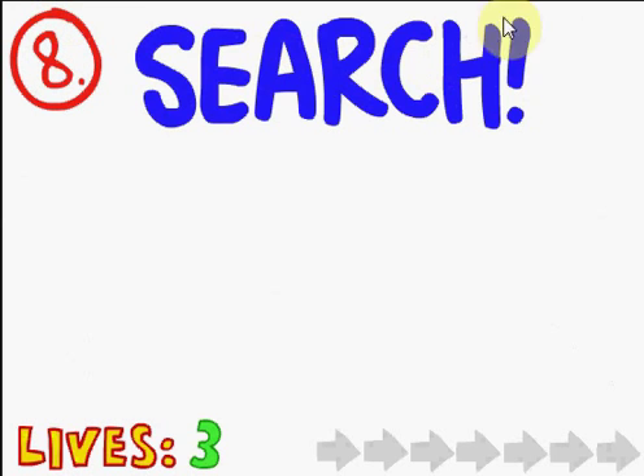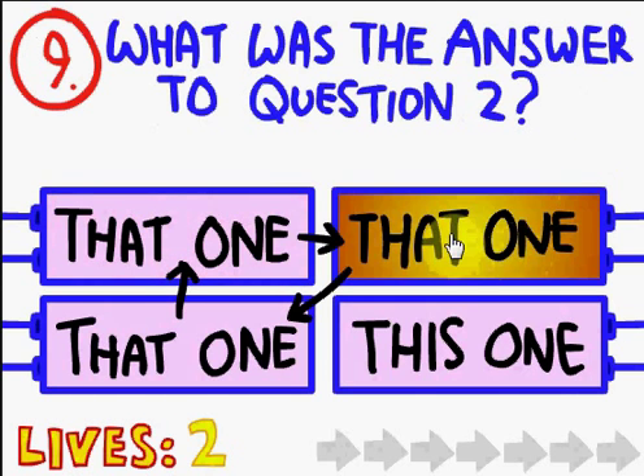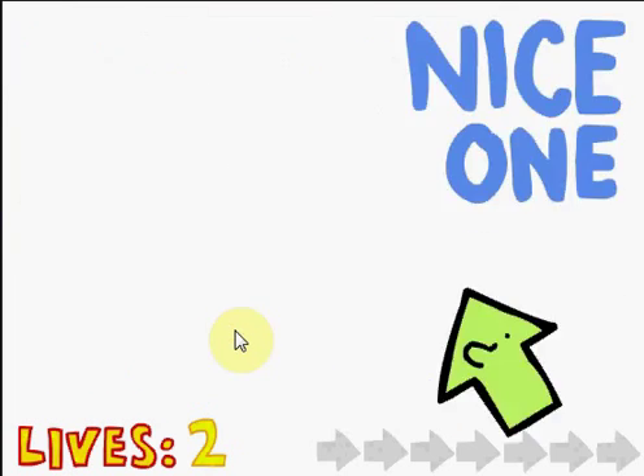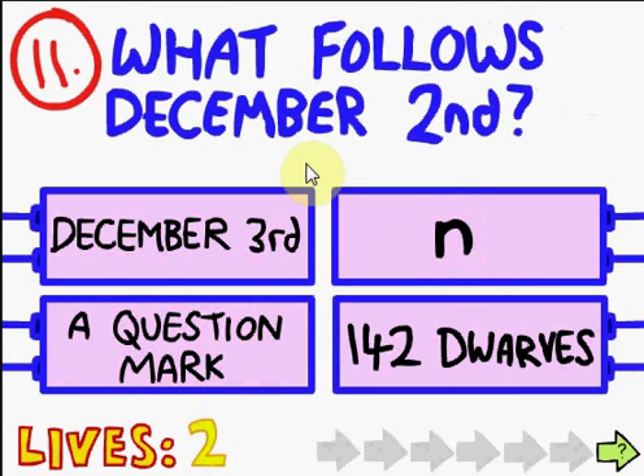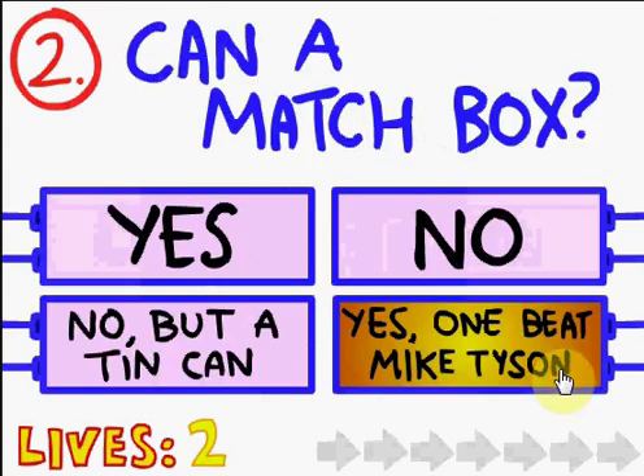Where is it? Answer, where are you? Sorry, that wasn't smart on my part. Oh, we found it! What was the answer to question two? That was 'no but a tin can,' so it'd be that one. Choose food - nom nom nom nom. What follows December 2nd? The question mark. December 3rd, obviously. Oh, I'm not smart.